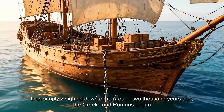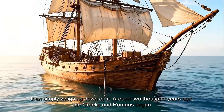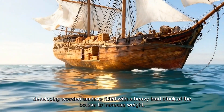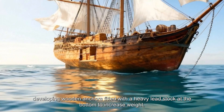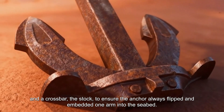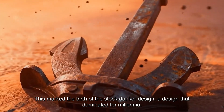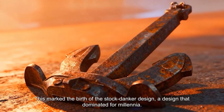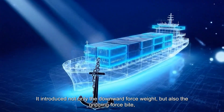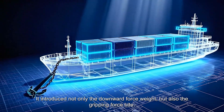Around 2,000 years ago, the Greeks and Romans began developing wooden anchors fitted with a heavy lead stock at the bottom to increase weight, and a crossbar to ensure the anchor always flipped and embedded one arm into the seabed. This marked the birth of the stocked anchor design, a design that dominated for millennia. It introduced not only the downward force of weight, but also the gripping force of bite, allowing safer anchoring in more weather conditions.